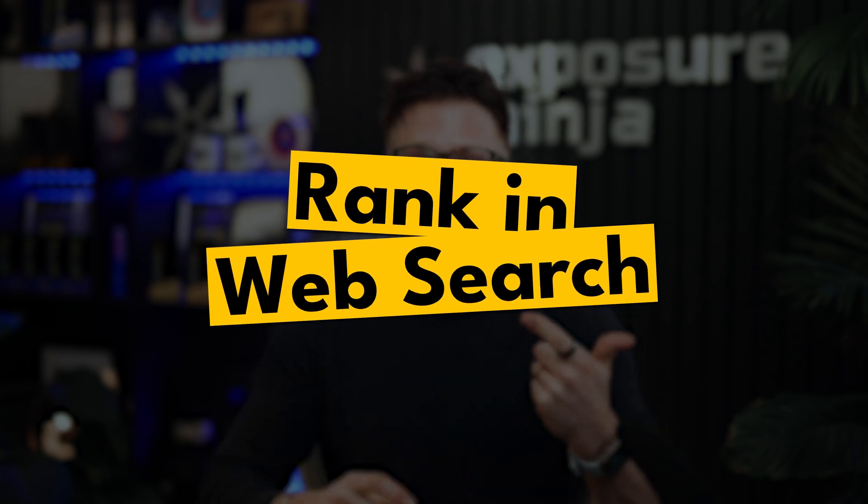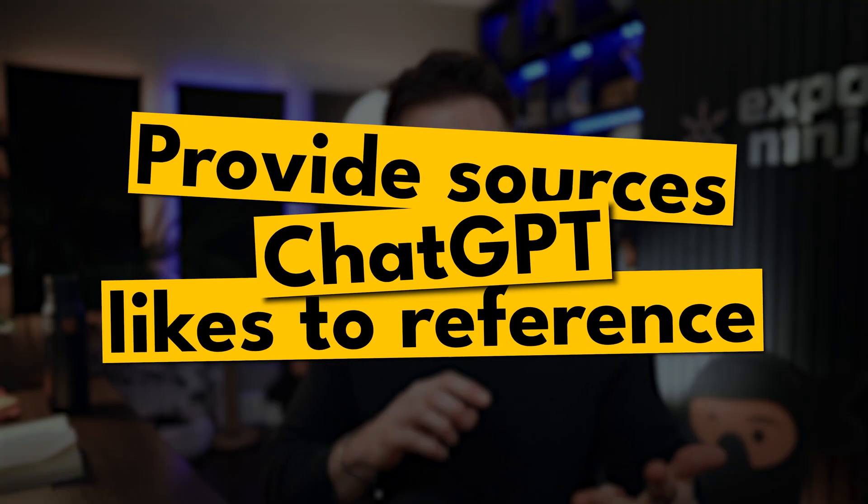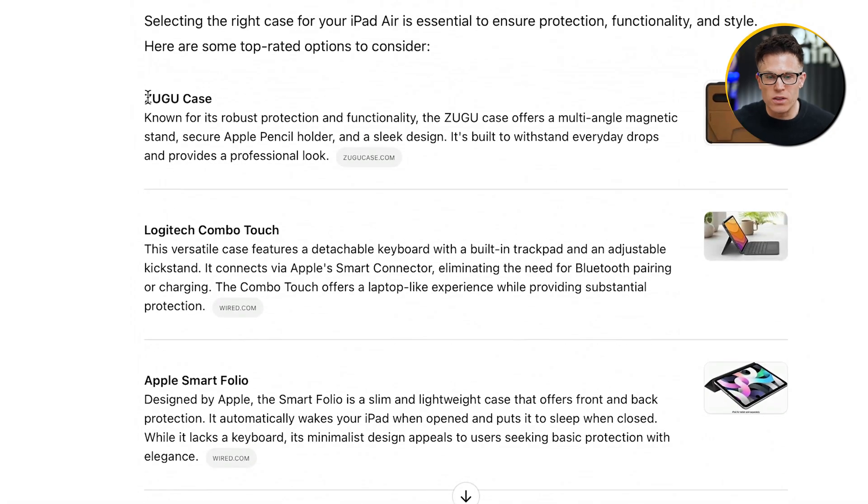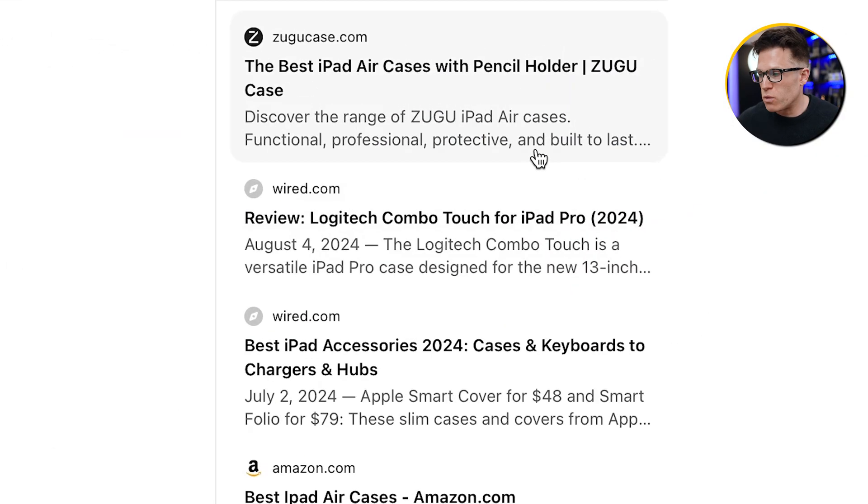So the key to getting ChatGPT to recommend you is: first, make sure you're ranking in the underlying web search; and second, provide the type of content ChatGPT likes to reference. The third and final key is getting found everywhere. For example, in a ChatGPT search for 'what are the best iPad Air cases,' our client Zugu Case came up as the top recommendation — sourced from Zugu's own website but also from third-party websites like Wired and Reddit that mention and recommend Zugu.